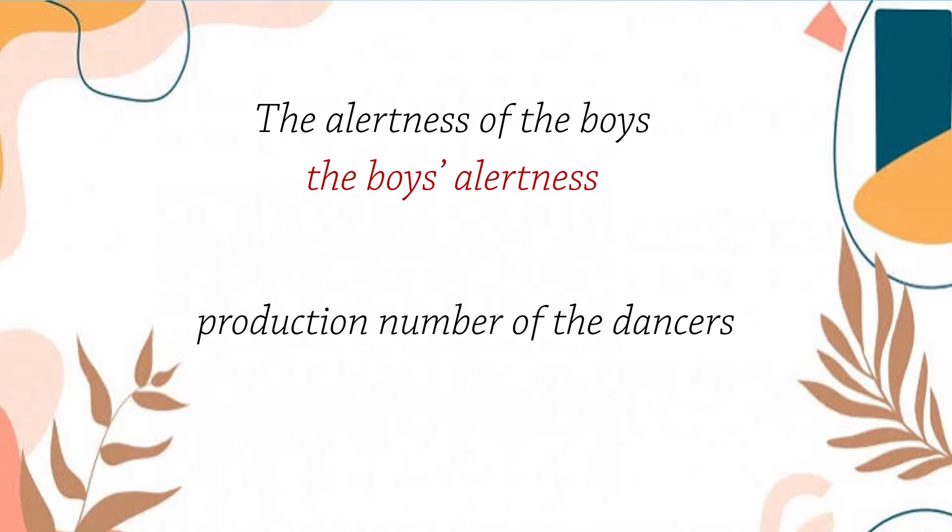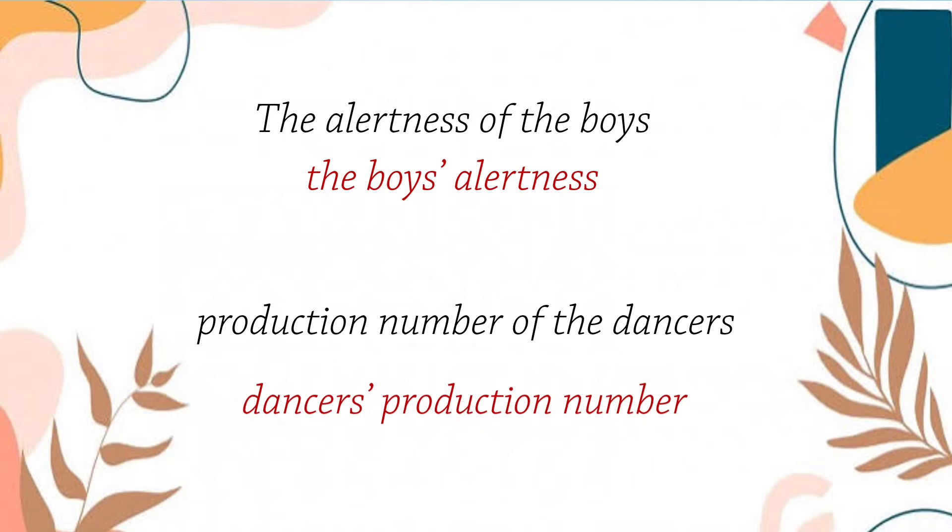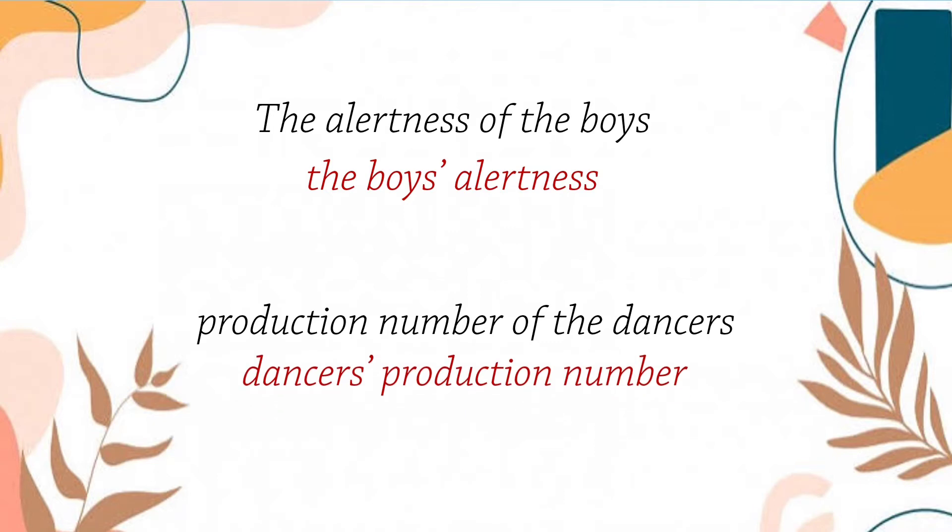Then, instead of saying production number of the dancers, we say the dancers' production number. Our noun here is the word dancers. So, we have more than one dancer. Therefore, we just add an apostrophe after the s in the word dancers.